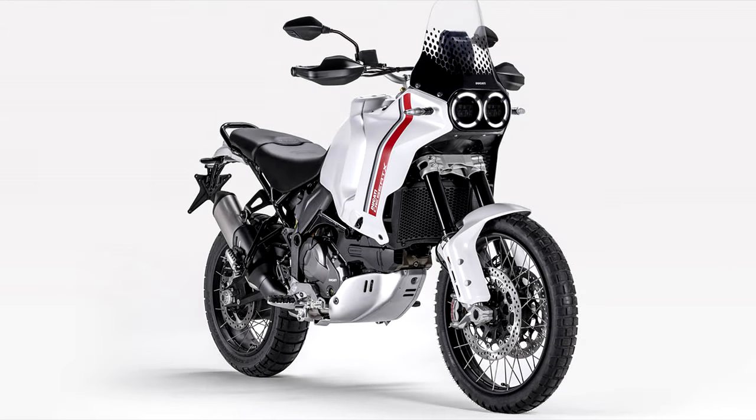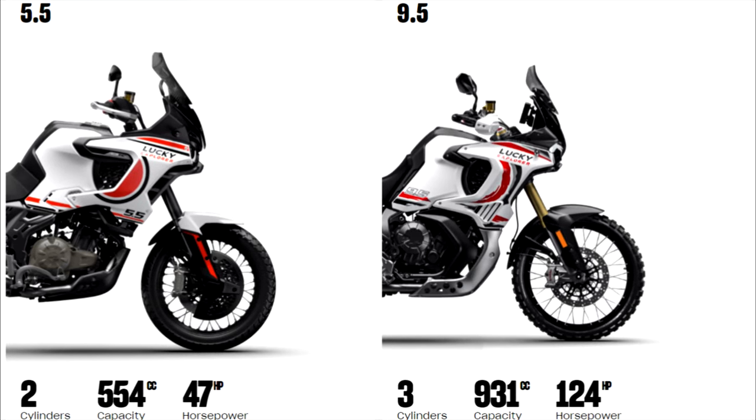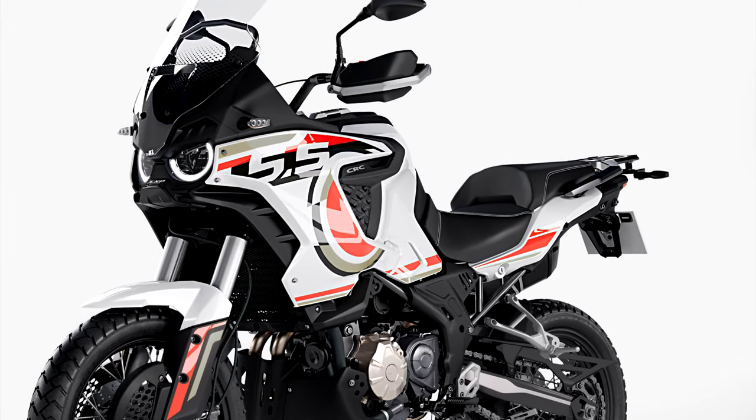The Ducati Desert X is about as good-looking an ADV bike as I've seen — at least, that was until I cast my eyes on MV Agusta's two new ADV models, the Lucky Explorer 5.5 and its bigger sibling, the Lucky Explorer 9.5.